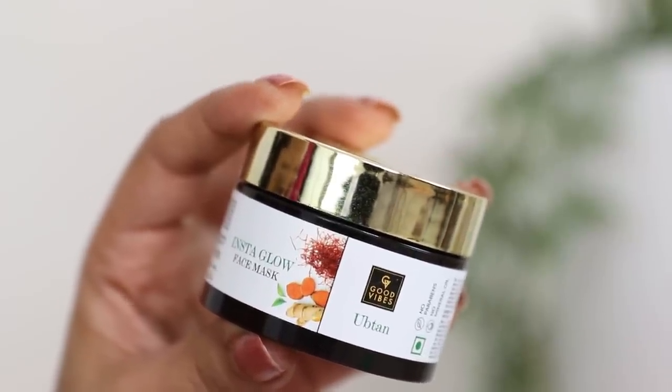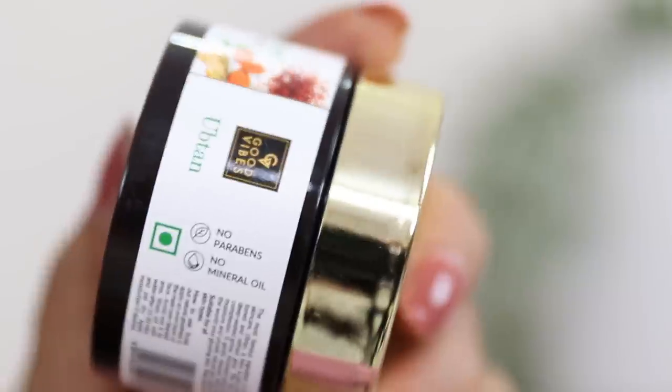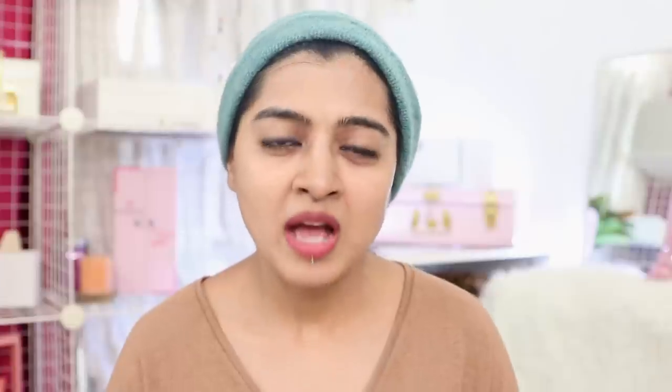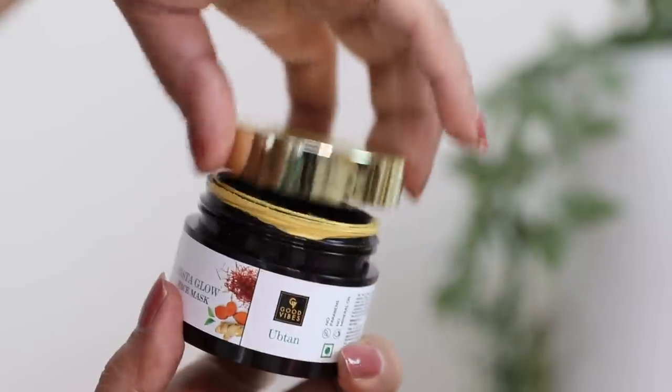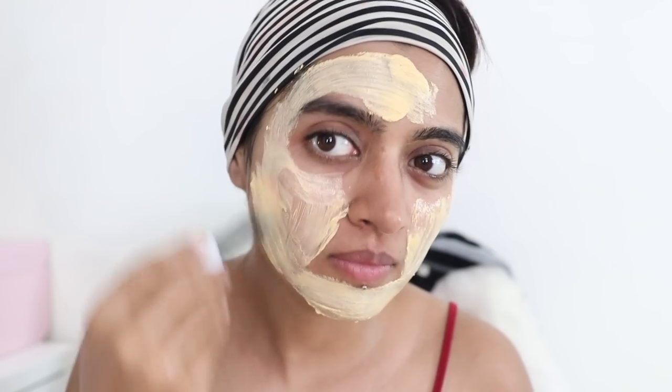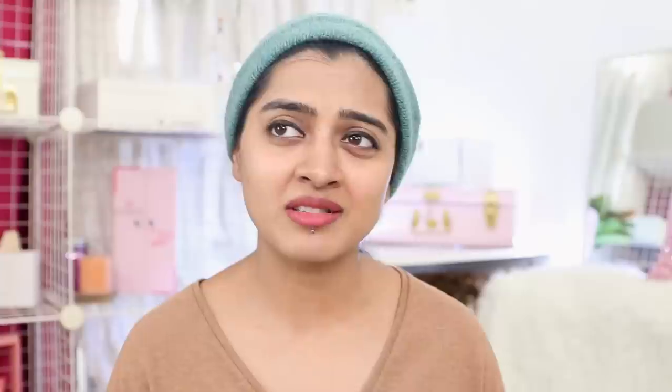Another face mask — this is a regular face mask, not a peel-off mask, from Good Vibes that I absolutely love. I have talked about it multiple times on my channel — the Good Vibes Ubtan Instaglow Face Mask. It's a paraben-free, mineral oil-free, sulfate-free formula with no animal testing and a completely vegan formula. It contains the goodness of ubtan, an age-old traditional Indian recipe for beautiful glowing skin. It brightens and cleanses your skin, making it feel uplifted and refreshed. It's definitely one of the really good face masks on the market especially on a budget.